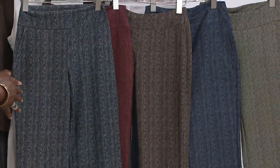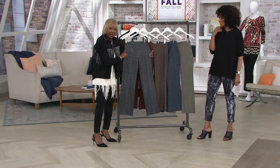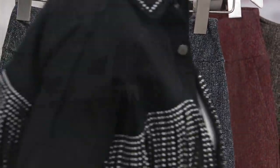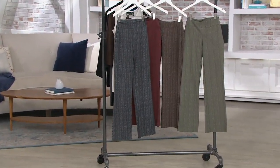One thing I want women to understand about this trouser: it's the 86/14 fabric blend. It's the fabrication. You've got no more wiggle, no more jiggle in a printed trouser that looks like a woven. And I gave you pockets.